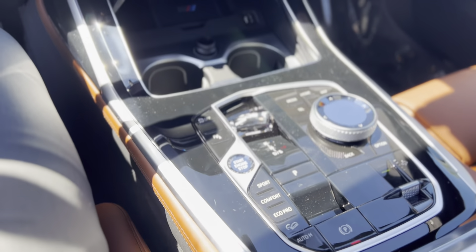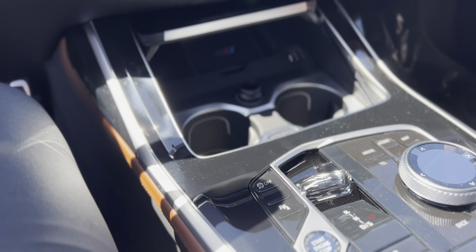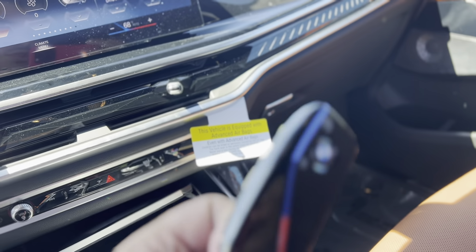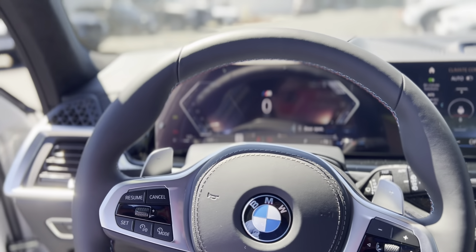You've got to see this in person — it really feels different. And check this out, this is my favorite thing: look at these keys. They are really really nice keys, they feel heavy, they feel cold, very premium.